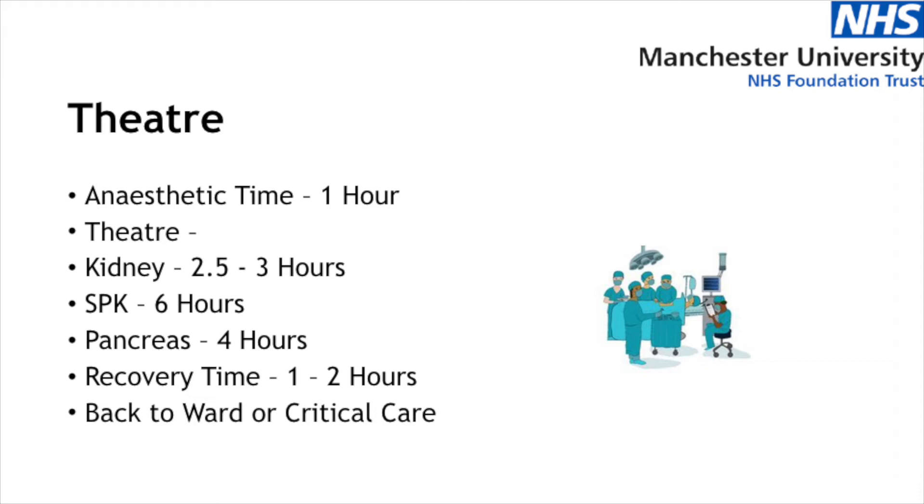That's something to bear in mind for your relatives. Often the ward staff don't have a great deal of information about what's going on in theatre. We sometimes get an update to say it's gone well or there's an issue and we will pass it on as soon as we possibly can.